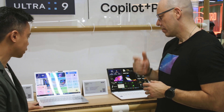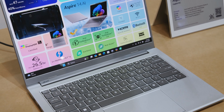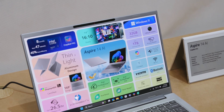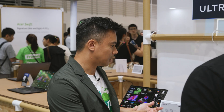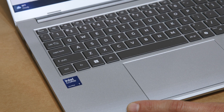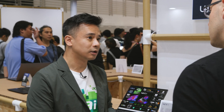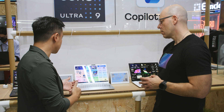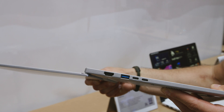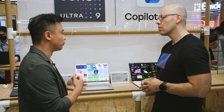Moving on to the Aspire 14 AI, also a Copilot Plus PC. The Aspire product line is a more mainstream line focused on value. It still has a lightweight aluminum chassis, comes with a privacy shutter, a 1080p infrared camera for facial recognition. It's powered by Intel Core Ultra 7 processors with up to 47 TOPS NPU, and thanks to Lunar Lake architecture, it's 40% more power efficient. The 180-degree hinge also aids collaboration.